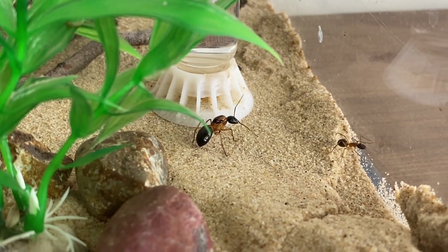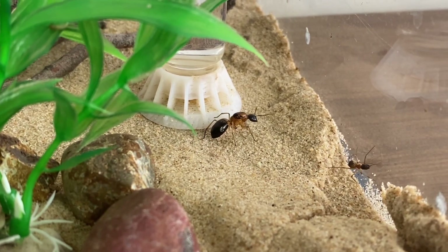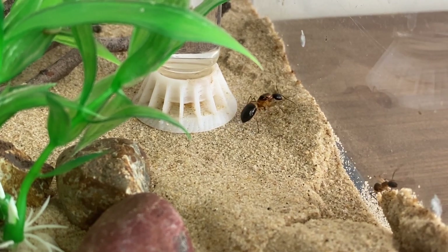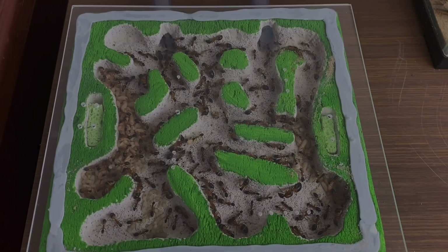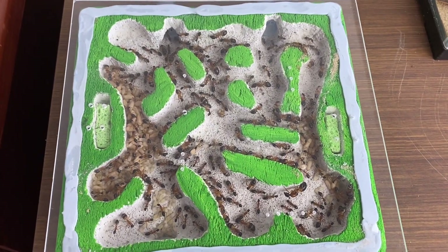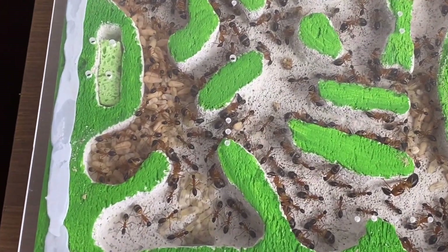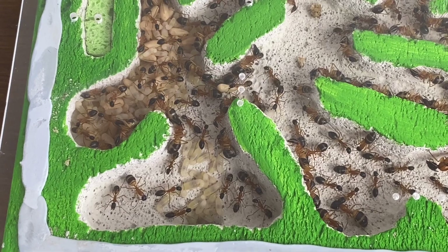Let's have a look inside the nest now and see how the colony is going. We'll get some nice close-up macro footage. Here they are — the colony inside the custom Wytong nest that I made for them. You can see how much room they're taking up now, and look at all of that brood!